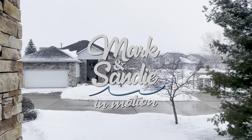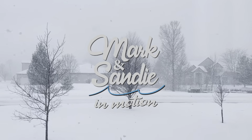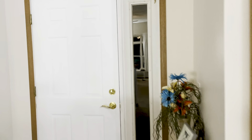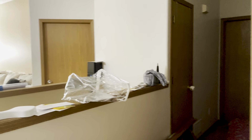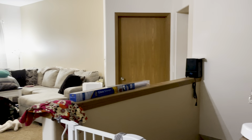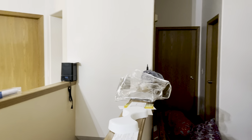Welcome to Mark and Sandy in Motion. We just recently bought a new house and it's renovation time again. We've been in the new house for two months and this is how it looks right now. We want to capture this so we can show the transformation.